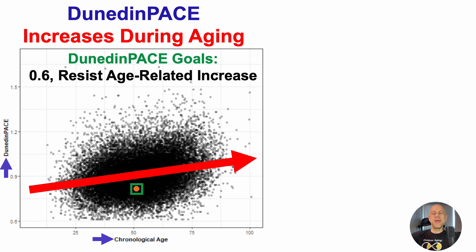In terms of Dunedin-Pace goals, they are to achieve 0.6 — consistently achieve 0.6, the slowest epigenetic aging rate — but also to resist the age-related increase. So far I've got one of these checked as good news, but the other I haven't yet optimized. So how can I get it down to 0.6, while also resisting the age-related change?